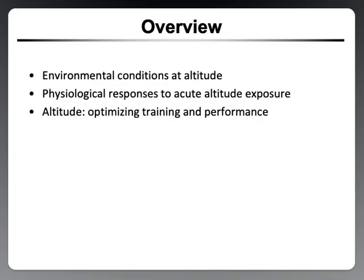For today, we're going to look at the environmental conditions at altitude, the physiological responses to acute altitude exposure, and some optimization of training and strategies to improve performance using altitude.